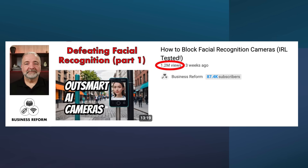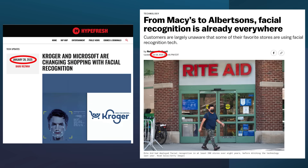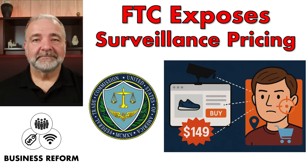Welcome to Part 2 of my video series on how to defeat facial recognition, and thank you to the 1.2 million viewers who made the first video my most watched to date. In Part 1, I explained how stores such as Kroger, Macy's, Albertsons, and many others are using facial recognition to identify and track customers. According to the Federal Trade Commission, some stores use it to adjust prices on a customer-by-customer basis, charging you the maximum they think you'd pay based on your annual income and other information they know about you.